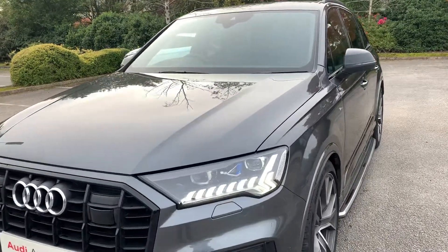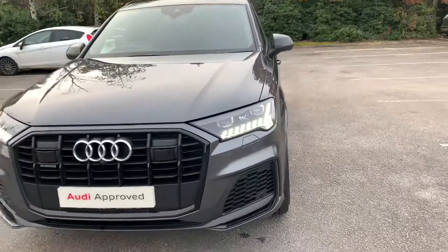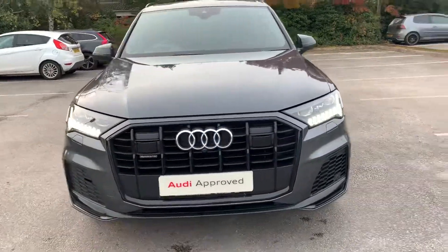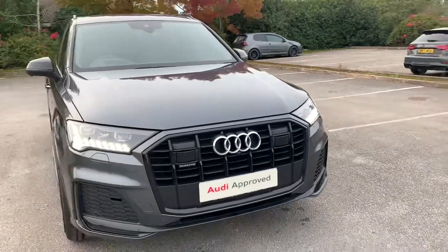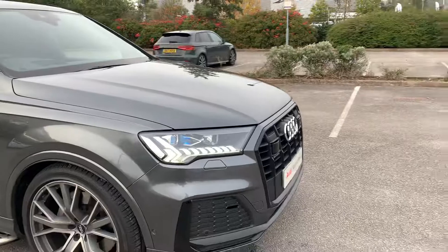So looking at the front of the car, we've got the full HD matrix LED headlights. It also comes with the front parking camera and the front parking sensors, and it also comes with the beam assist as well.